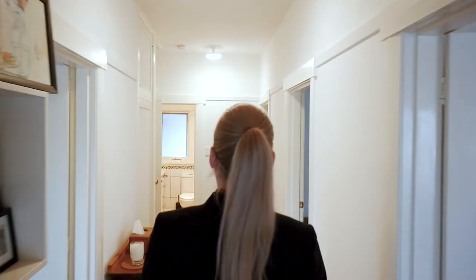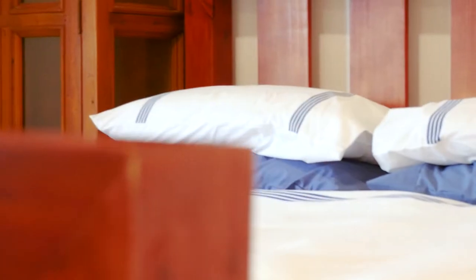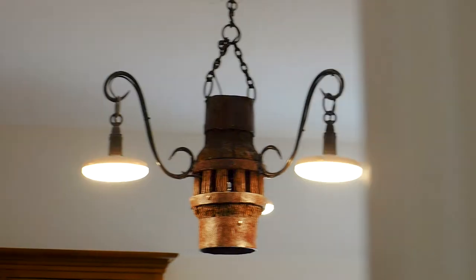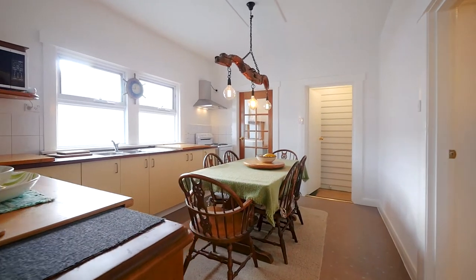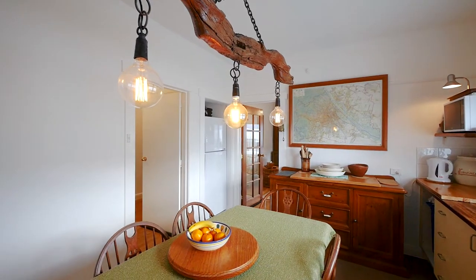The interior of this incredible property will absolutely take your breath away. As you make your way through the front door, you're greeted by beautiful timber flooring. Each of the bedrooms is spacious and light-filled, and you'll absolutely love the original character finishes. The main bathroom is absolutely immaculate, and the kitchen dining space is perfect for entertaining all year round.